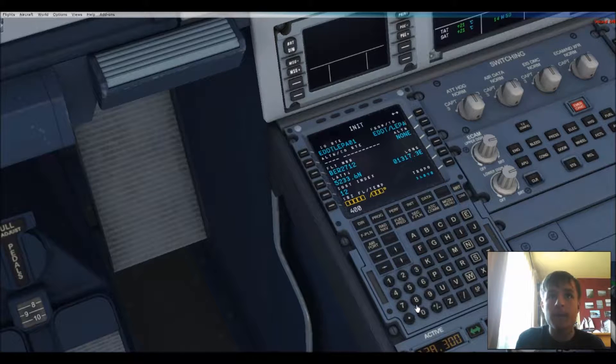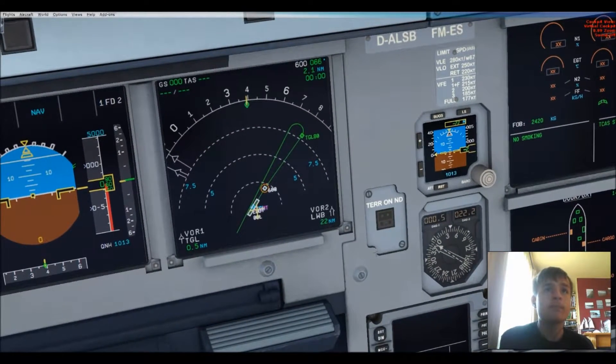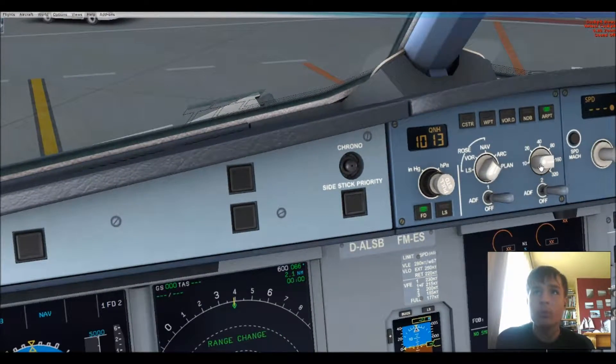Cruise flight level... out of range... flight level 4-0-0... 3-9-0. Clear, 3-9-0 then. There we go, so we're going to go to FL390. I'm going to turn on the terrain on the nav display and zoom out.